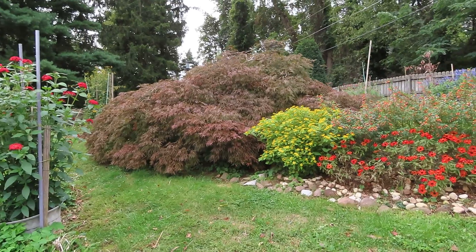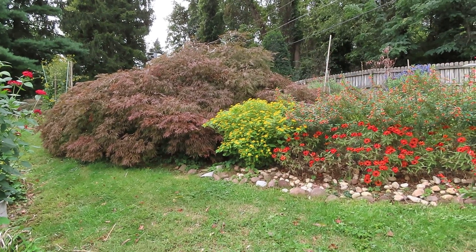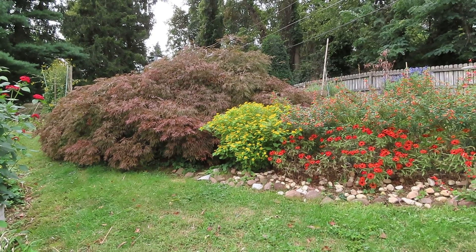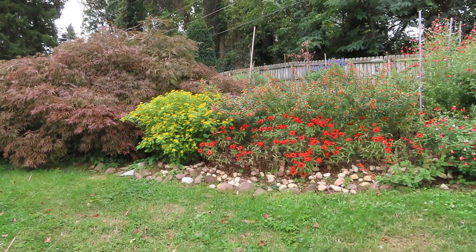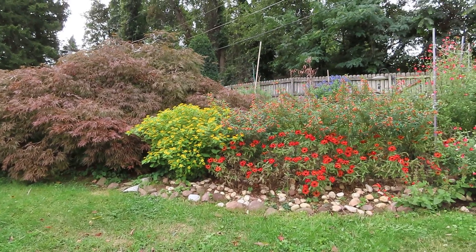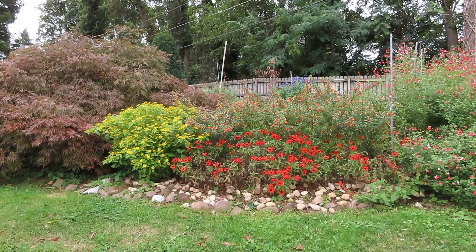There's a red maple tree. We have had spotted lanternflies this year, and I didn't know if they were going to affect our maple trees, but so far, other than landing on them, I don't see that they've done damage — but time will tell.